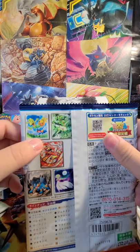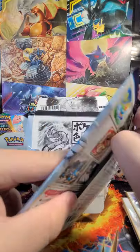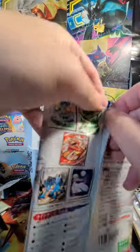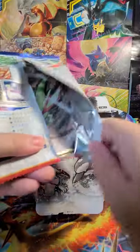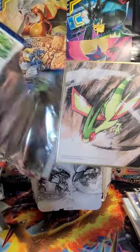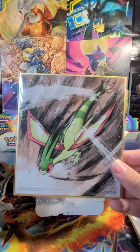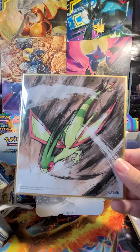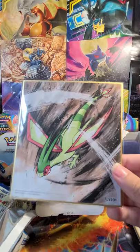Looks like we have a Flygon — another cool Dragon Pokemon for us. Well, pseudo-Dragon I guess. You know what I'm talking about.